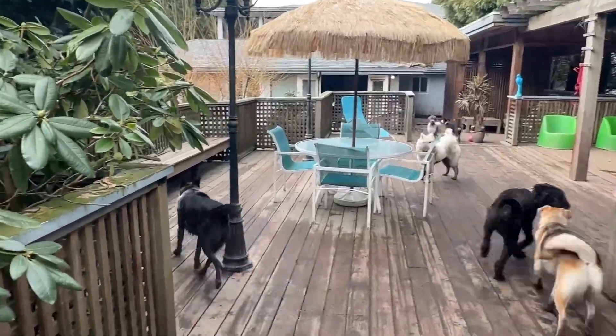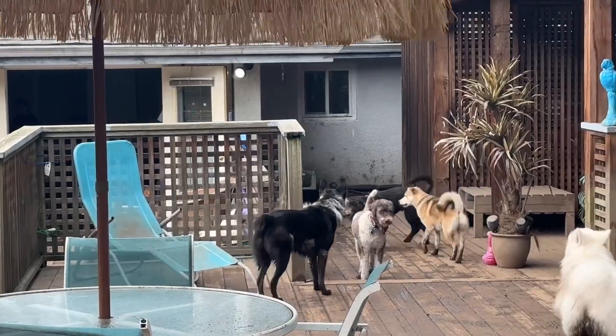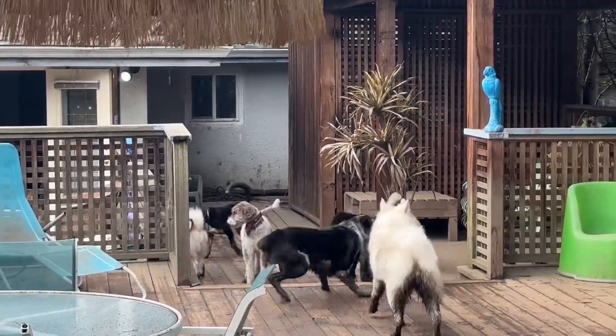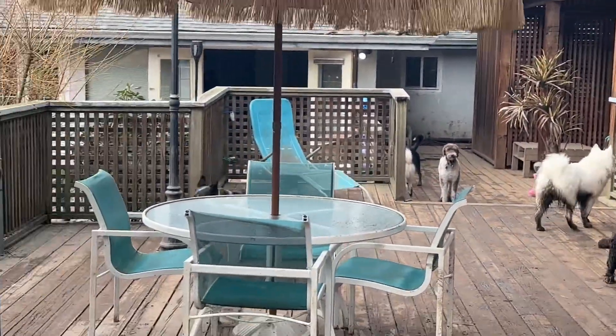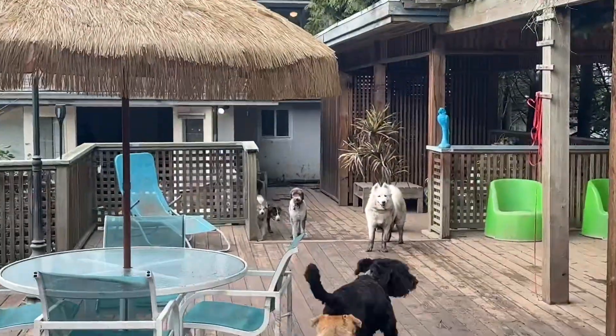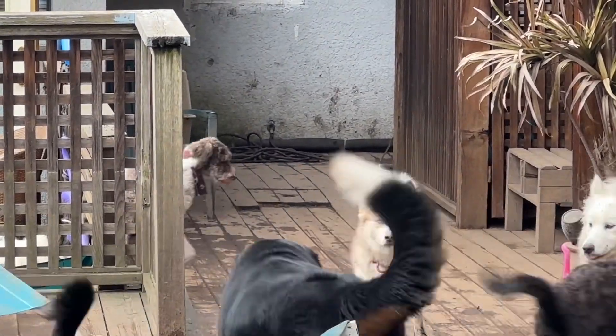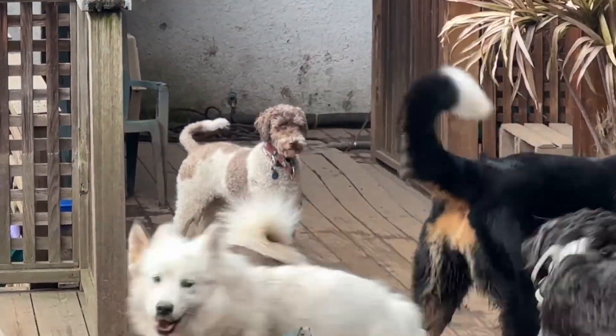Who else is here? We've got Scout — there's Mr. Scoutie right there. He is a Border Collie mixed with an Australian Cattle Dog, aka Blue Heeler. And over there is Callie — Callie is a doodle, an Australian doodle. There she is, she's the brown and white one.